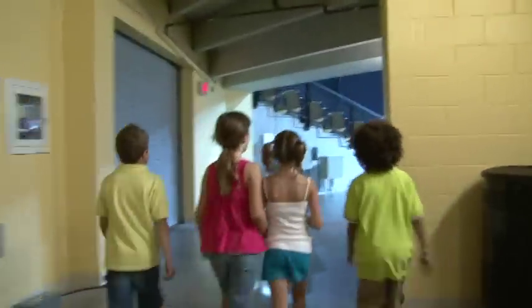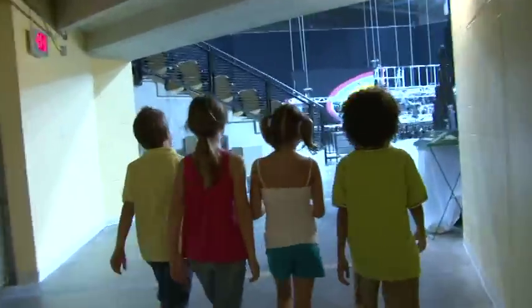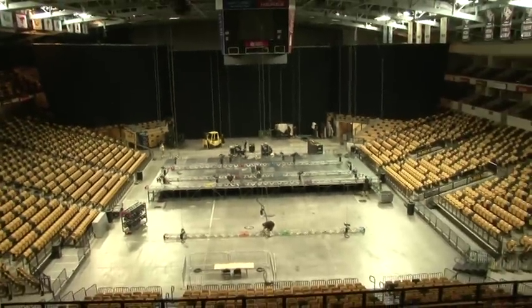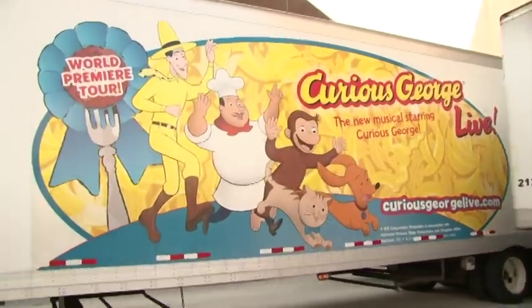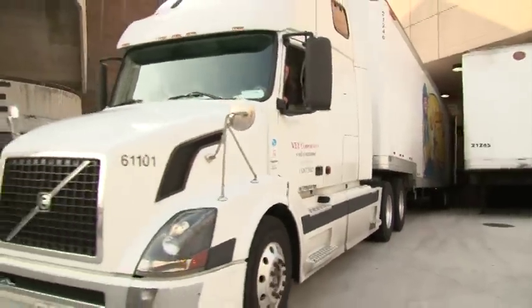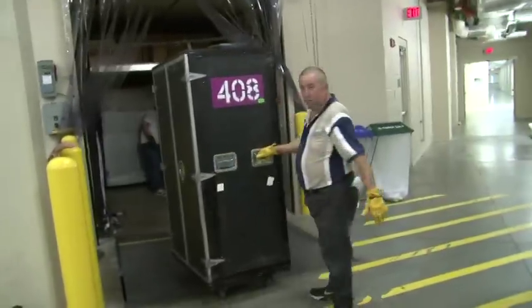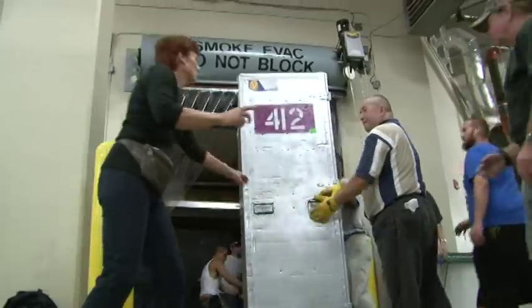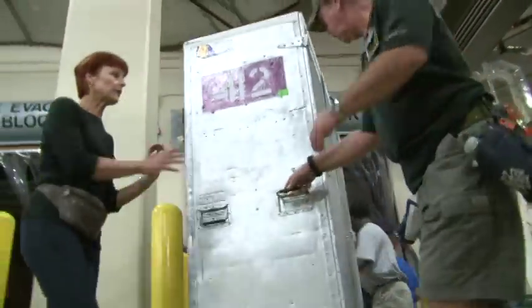Then we got to meet Curious George and see his touring stage show. Whoa! The arena was much bigger than the theater that we were in. They start really early in the morning to do the load-in for Curious George Live, and it takes a whole day to put it all together.